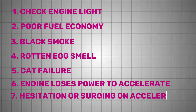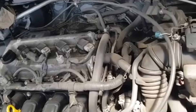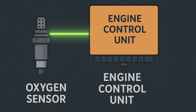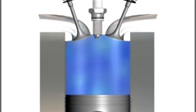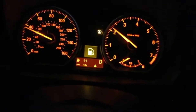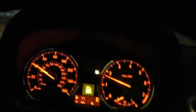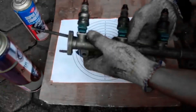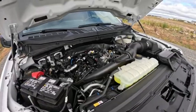Hesitation, surging, or bucking during acceleration can also point to unstable combustion caused by inaccurate sensor feedback. Since the ECU uses O2 sensor data to time ignition and fuel injection, delays or stuck readings can disrupt combustion rhythm. You'll feel it as the engine stumbles under load or throttle changes. A scan tool can show whether the sensor is reacting fast enough to input changes. Also consider checking injectors, spark plugs, and fuel pressure, as they can cause similar symptoms.